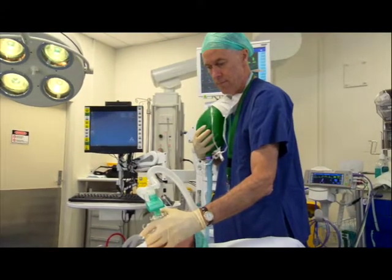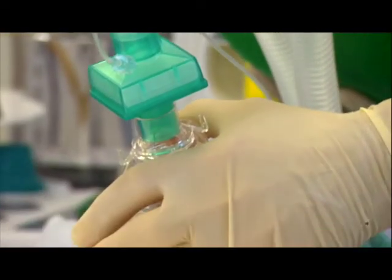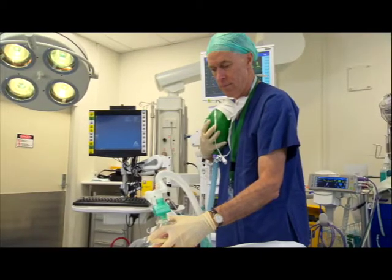Dr. Paul Baker is a highly experienced anaesthesiologist with a special interest in adult and paediatric difficult airways. He's renowned internationally in the field of airway management and has been researching and teaching in this field for more than 20 years.